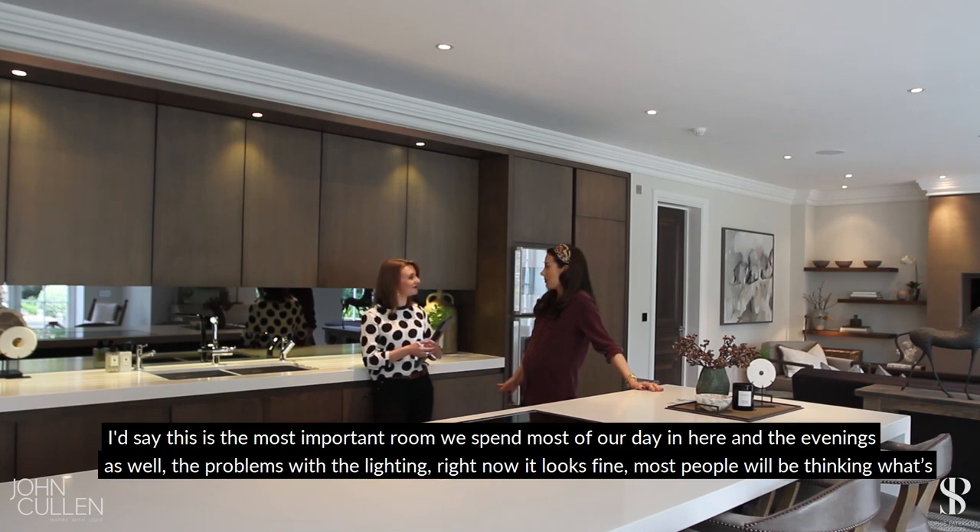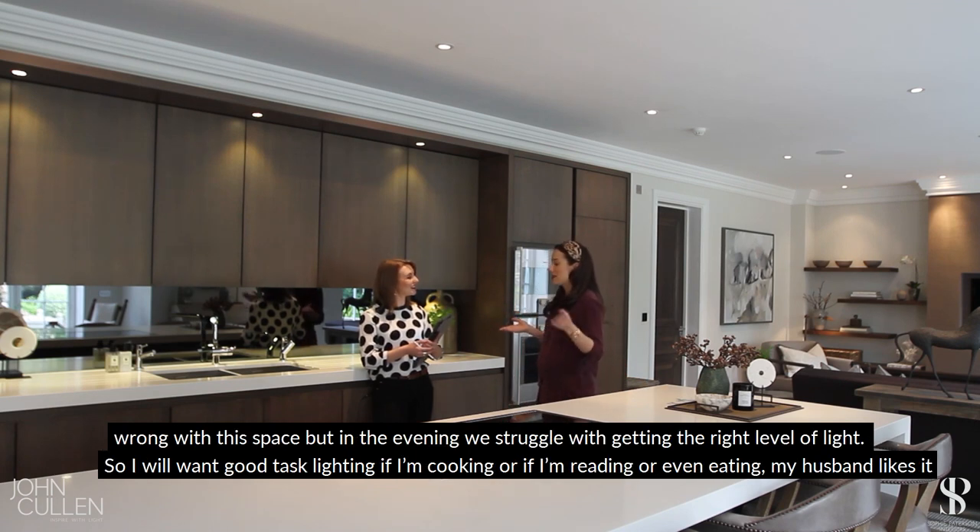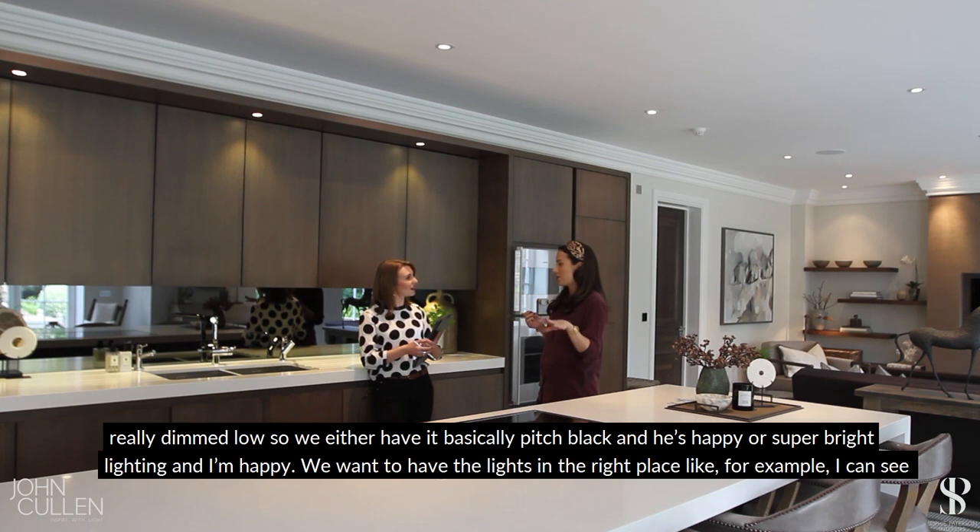This is the most important room — we spend most of our day and evenings in here. The problems with the lighting: right now it looks fine, but in the evening we really struggle getting the right level of light. I want good task lighting for cooking, reading, or eating, but my husband likes it really dimmed low. So we either have it basically pitch black and he's happy, or super bright and I'm happy.